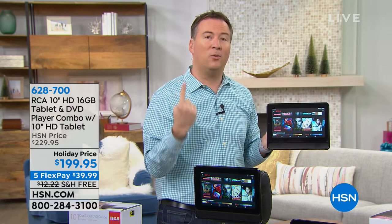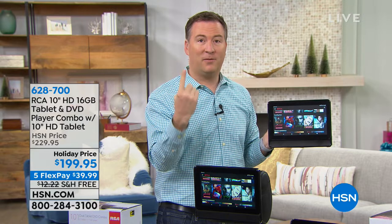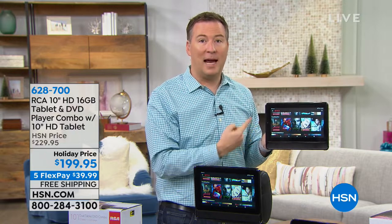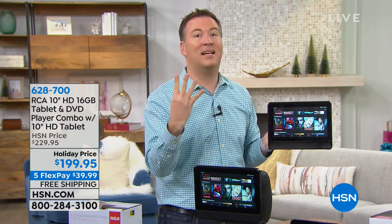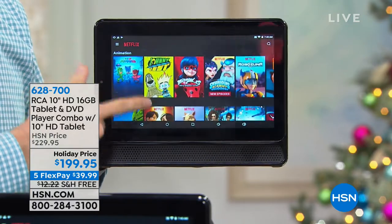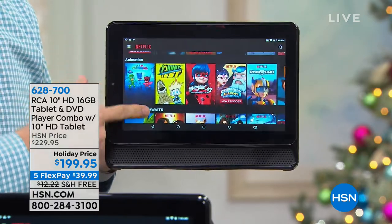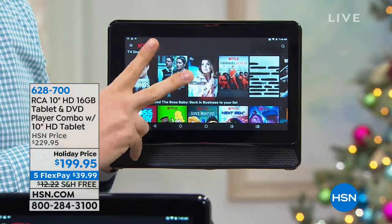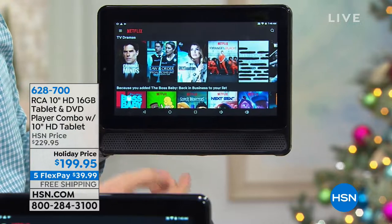Imagine going to the grocery store with a long list. If you're the only person shopping, that's one core — slow. But if there were four of you, you'd get through it so much faster. Same with tablet cores. If you have one core it's slow; four cores and it's incredibly fast. When you try to surf a webpage or scroll through Netflix and everything's loading and buffering, it's because you only have one or two cores. This one has four.